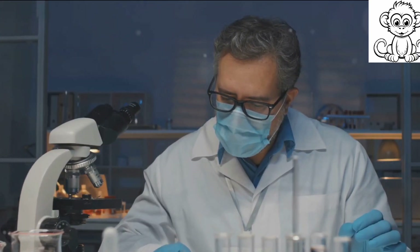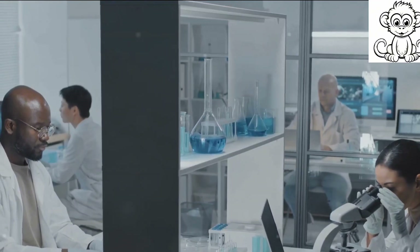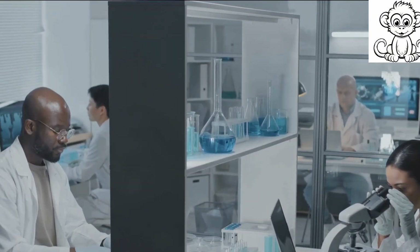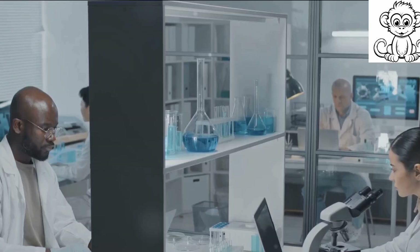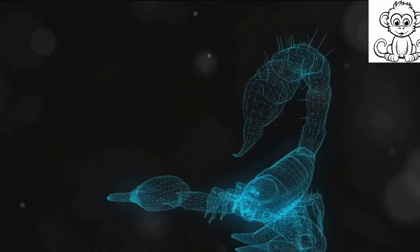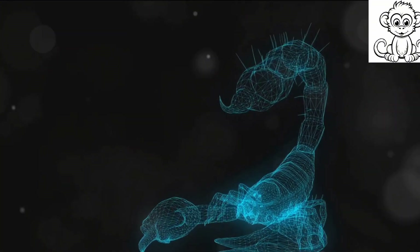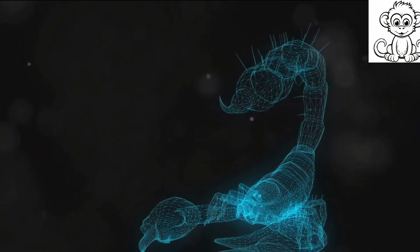Some of the compounds in scorpion venom can target cancer cells specifically without harming healthy cells. These venom-derived drugs are still in the experimental stages but hold immense promise for future treatments. So while the sting of a scorpion might seem terrifying, it's also a testament to nature's ingenuity.